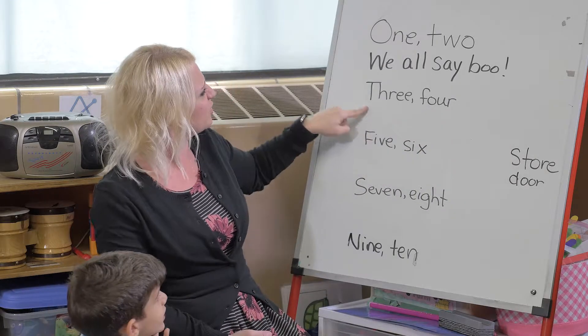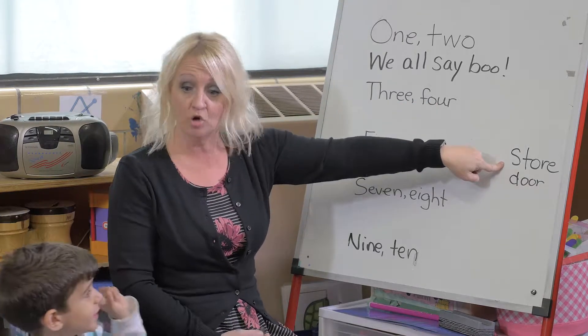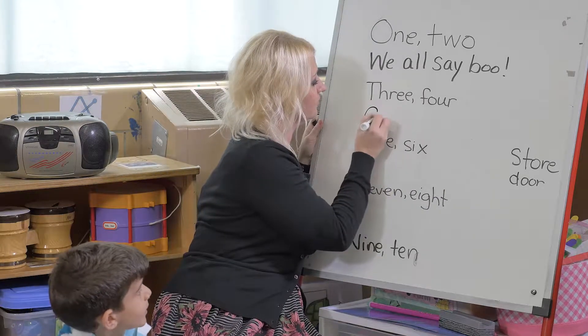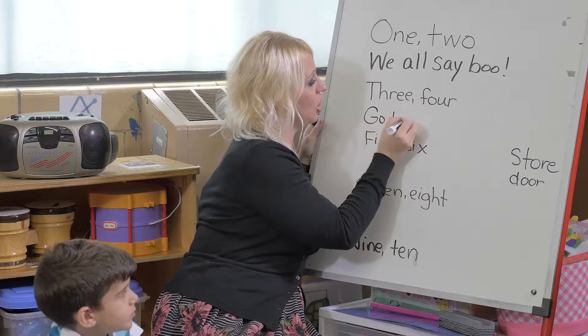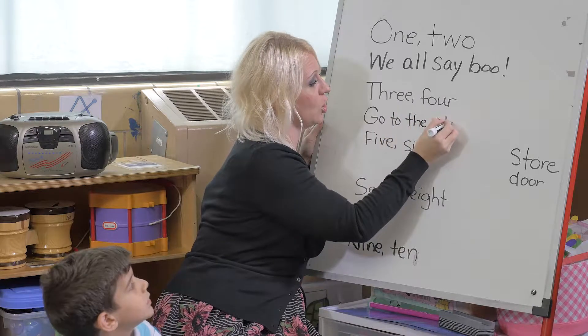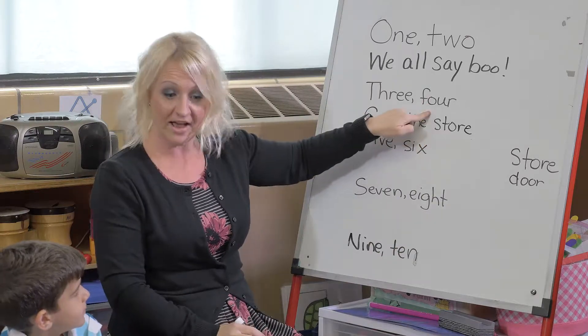What could we say? Three, four — go to the store. Store and four rhyme. We're really interested in getting the children listening to the sounds of words, and rhyming is one way to do that.